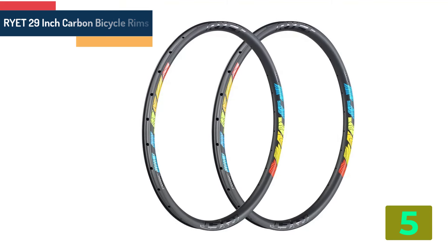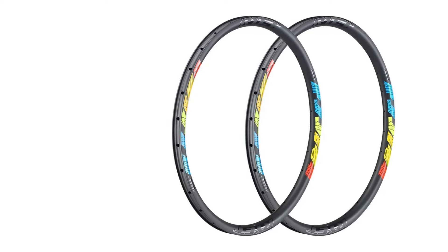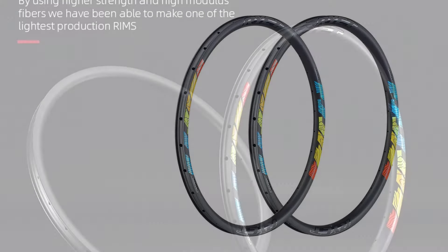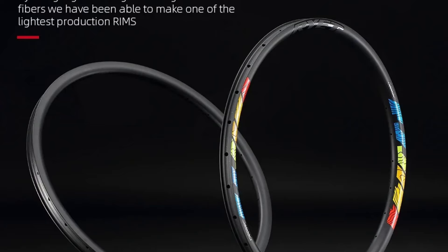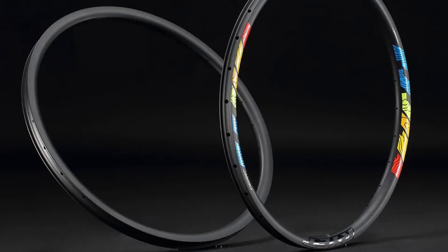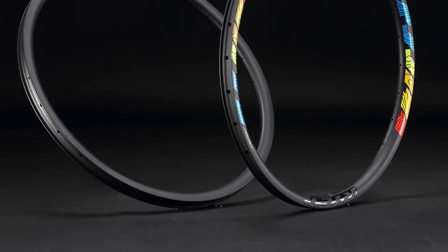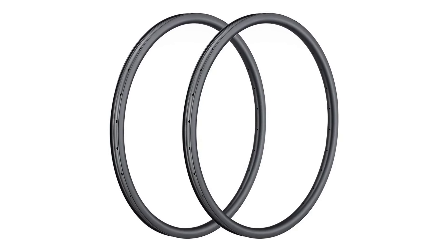Specifications: Brand name RYET, Model number FR03-29, Material Carbon Fiber, Size 29 inches, Use Mountain Bikes, Origin Mainland China. MTB Rims Hole 28H, MTB Rim Sets Finish Matte, Braking System Disc Brake, Carbon Rims Width 33mm, MTB Wheelsets Height 29mm.